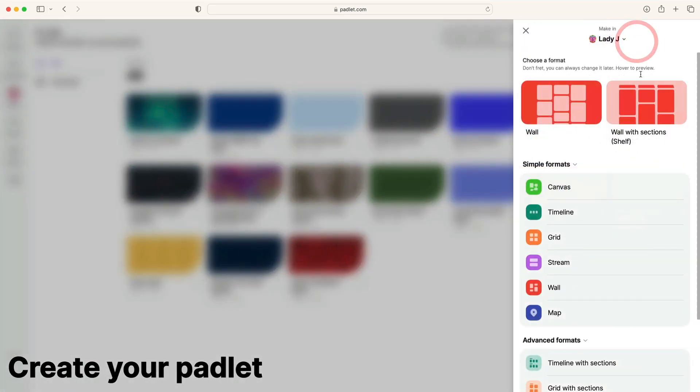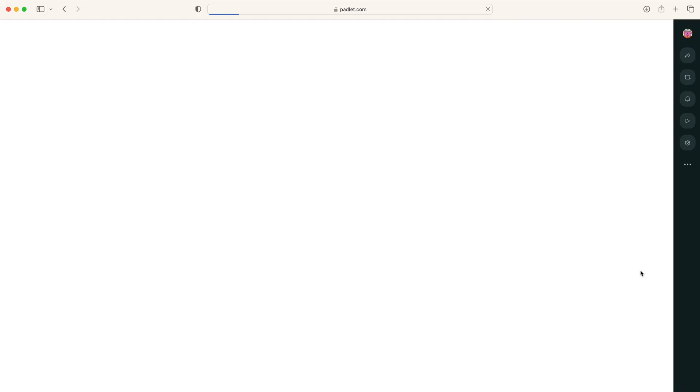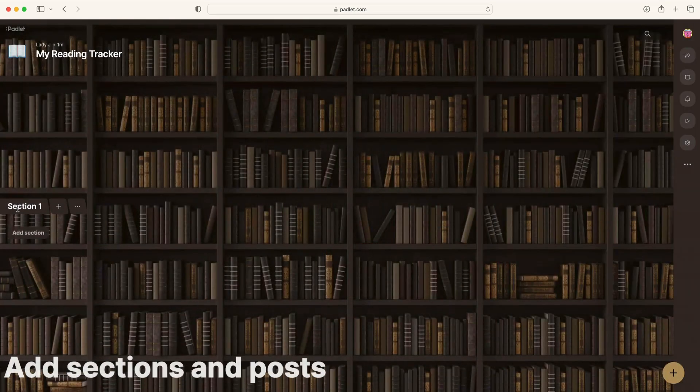From the dashboard, click Make a Padlet. Select the format Timeline with Sections, which will organize your posts into multiple rows. Adjust the appearance of your Padlet with a title and wallpaper. Next, create your sections.